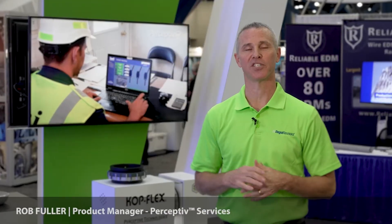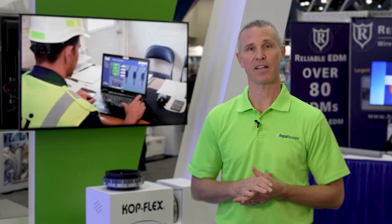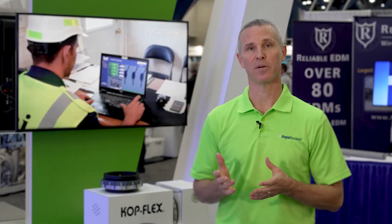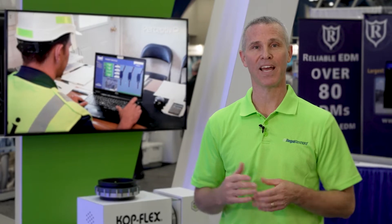Regal Rexnord has a strong history of designing and engineering industrial drive components, and now through Perceptive Intelligence those individual drive components can be connected into a digital powertrain that can provide customers with operational performance and equipment reliability information. That just means using technology to work smarter. For example, a maintenance department could use equipment reliability information to move from a reactive style to a more predictive or proactive maintenance style.